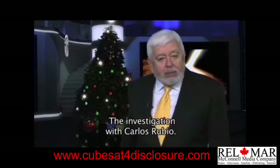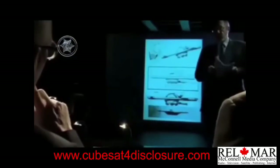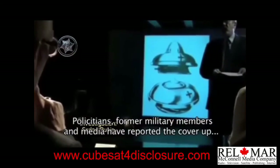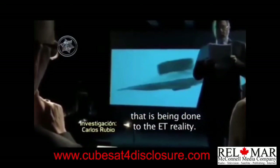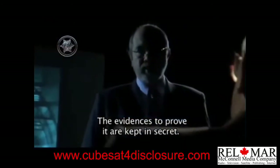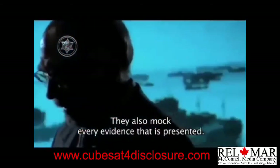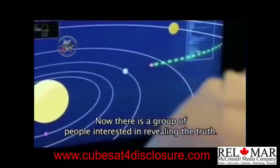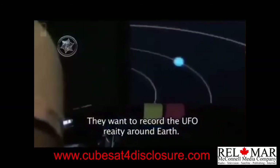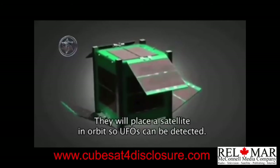Extraordinario proyecto. Aquí la investigación de Carlos Rubio. Numerosos políticos, militares retirados, científicos y pilotos han denunciado el encubrimiento por parte de los gobiernos sobre la realidad OVNI extraterrestre, manteniendo en secreto las evidencias que comprobarían que no estamos solos en el universo, además de desestimar y ridiculizar testimonios, fotografías y filmaciones. Por ello, un grupo de ciudadanos interesados en la verdad ha decidido obtener por sí mismos las evidencias de la presencia OVNI alrededor de la Tierra, colocando un satélite en órbita que los detecte.